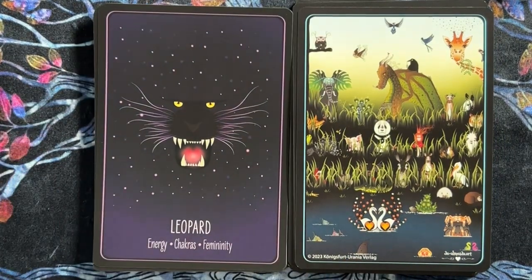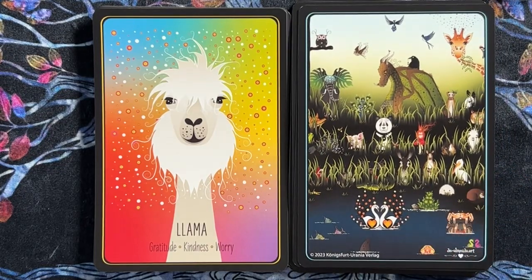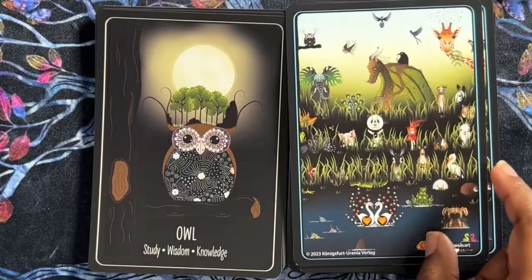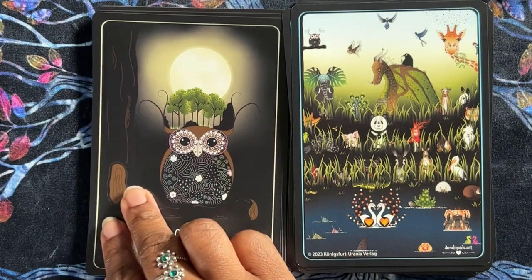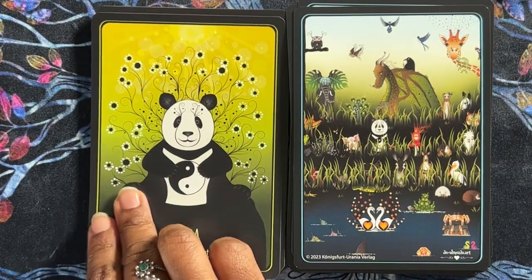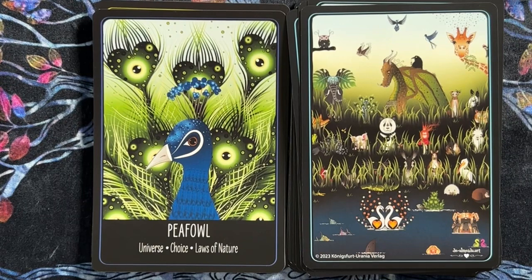Llama — kindness and gratitude, but also worry. Interesting. Mole — perception, senses, nature. Owl — study, wisdom, knowledge. I like these little images. Panda — peace, balance, and retreat. Peafowl — universe, choice, laws of nature. I wonder why they didn't use peacock — but I guess she pulled them out of the bag, right?